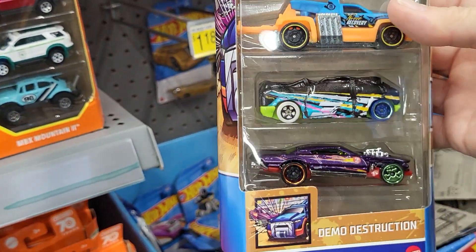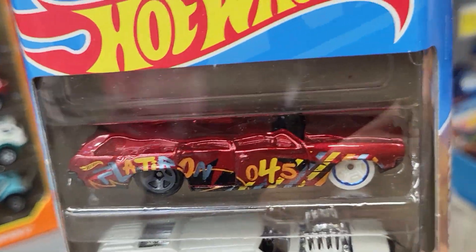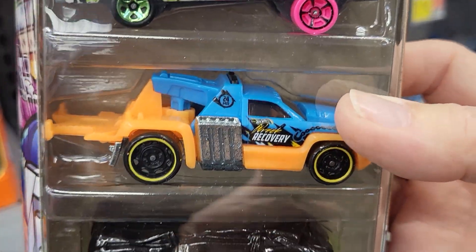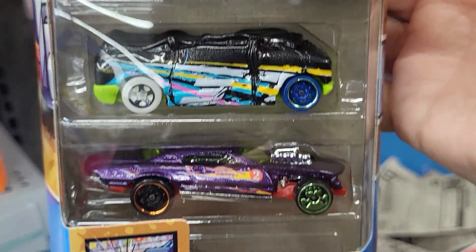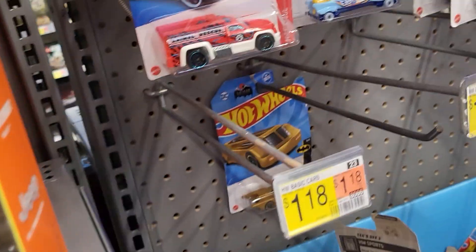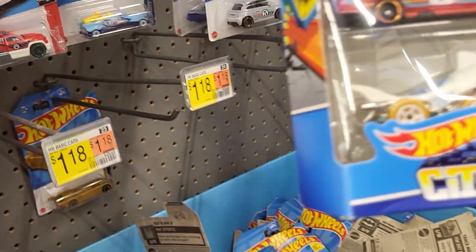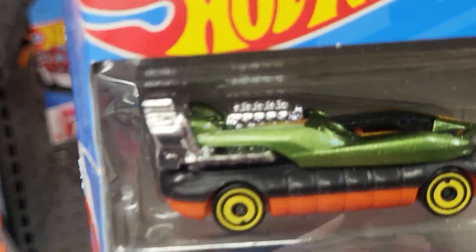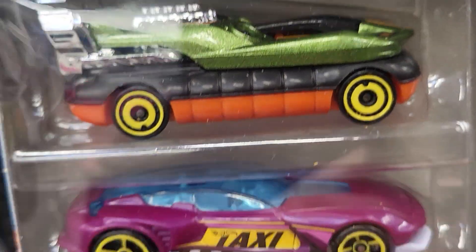This one says the Ice Shredder — it has Hot Wheels number seven on it. Looks like it's got four people in there. This one is 113 of 250. This one is the Volvo XC40 Recharge and this one is 201 of 250.